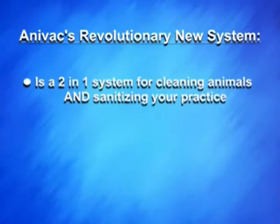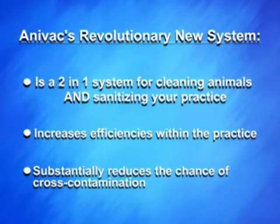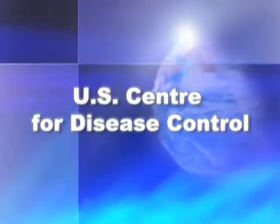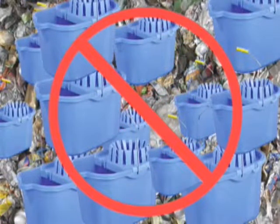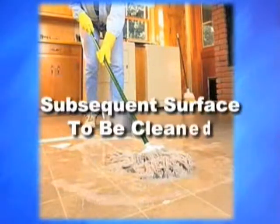Anovac's revolutionary new system is a two-in-one system for cleaning animals and sanitizing your practice. It increases efficiencies within the practice and substantially reduces the chance of cross-contamination. To quote the US Center for Disease Control, bucket solutions become contaminated almost immediately during cleaning, and continued use of the solution transfers an increasing number of microorganisms to each subsequent surface to be cleaned.